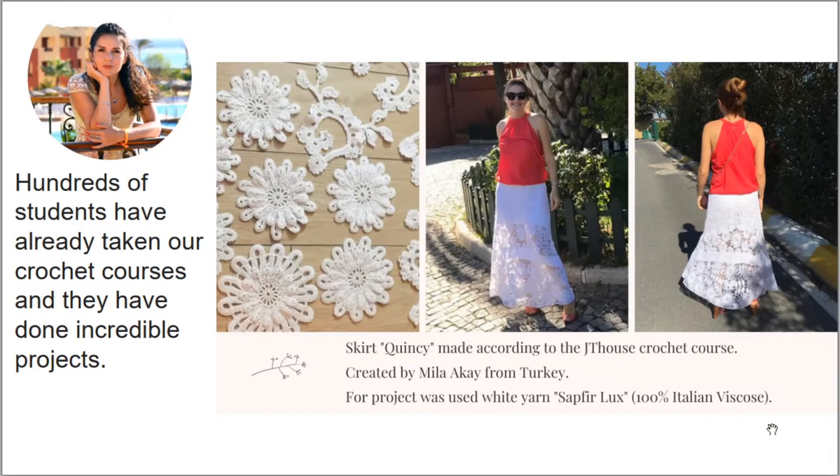Let's look at this fantastic result. Skirt Quincy was made by Mila from Turkey. She used original threads, Sapphire Luxe in white color, and the result is really awesome. Just look at the photos she sent to me — everything looks really perfect. Brilliant work, and I love this result.